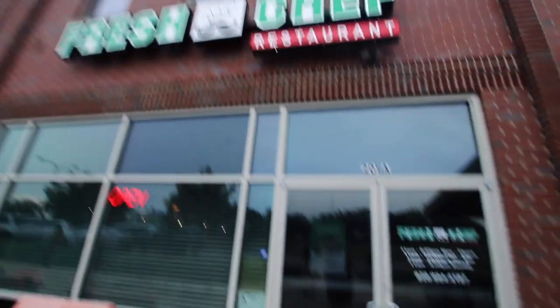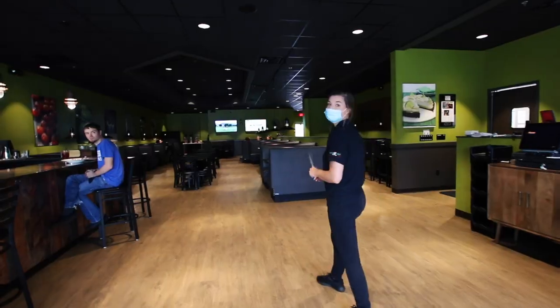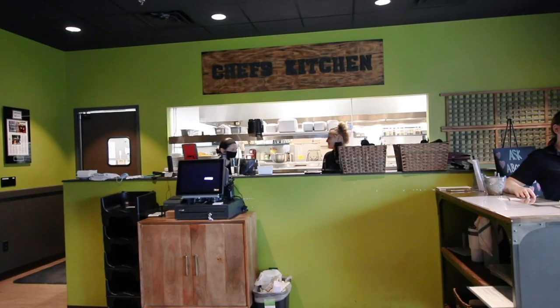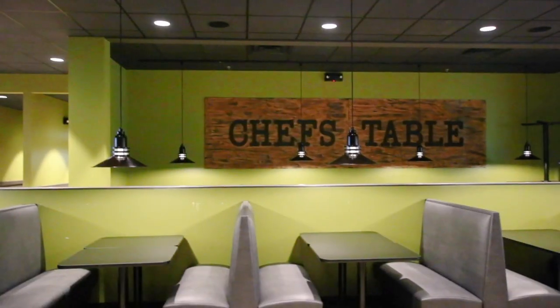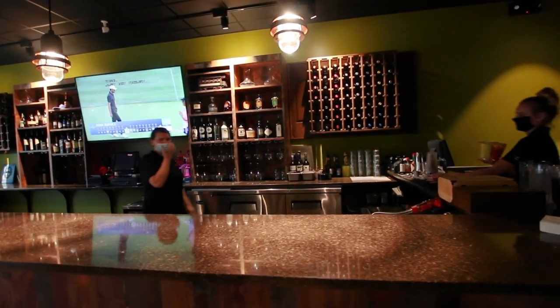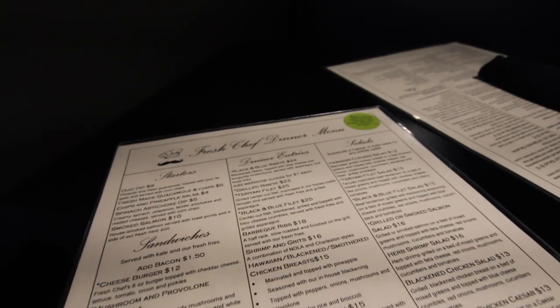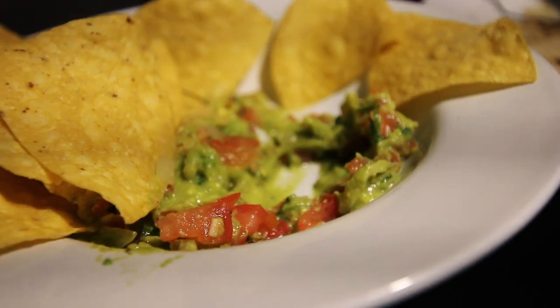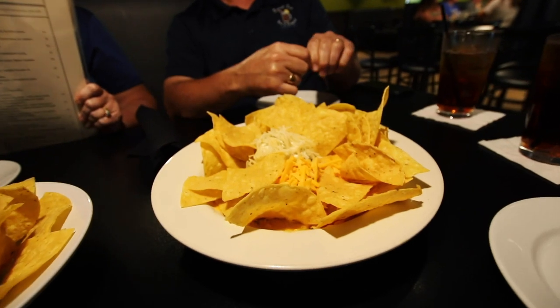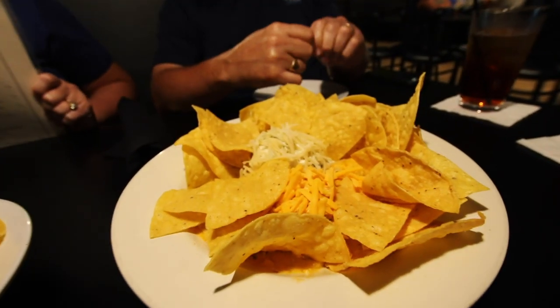Patricia and Ralph took us to Fresh Chef, where owner Kelly picked out some yummy stuff for us to eat. First, fresh made guacamole and chips, their yummy pimento cheese dip, and some spinach and artichoke dip.